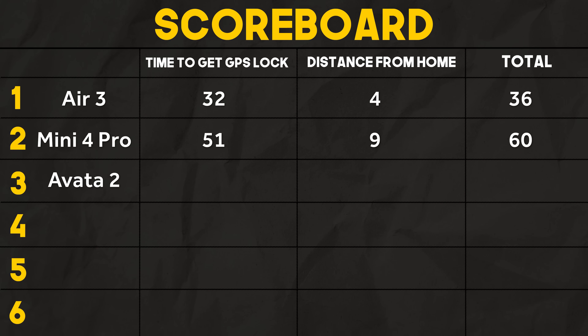With scores of 57 and 178, the Avata 2 gets a total of 235, putting it in last place. But something tells me it's not going to stay there for long.